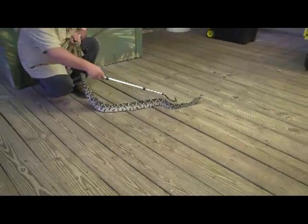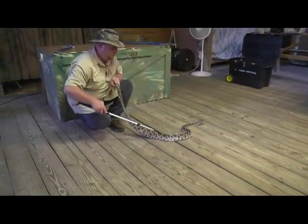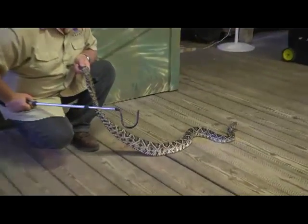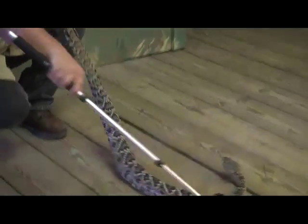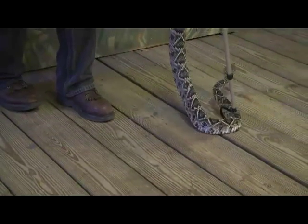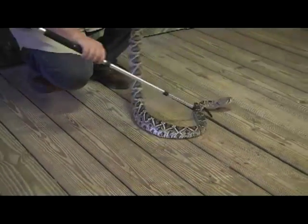Eastern Diamondback gets its name because they're found in the eastern part of the United States, and all along her back she has these beautiful diamond patterns. This is a very beautiful snake to have here in Florida — actually, to have anywhere in the world.